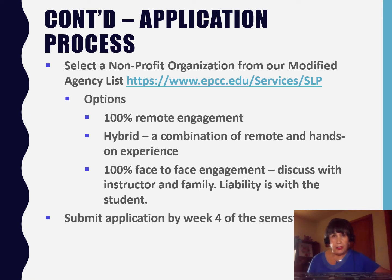The next step is to select a non-profit organization from our modified agency list, which you can also find at our website. You have three options: one is 100% remote engagement, two is a hybrid — a combination of remote and hands-on experience — and lastly 100% face-to-face engagement. We recommend that you discuss this with your instructor and with your family. In the end, liability is with the student.